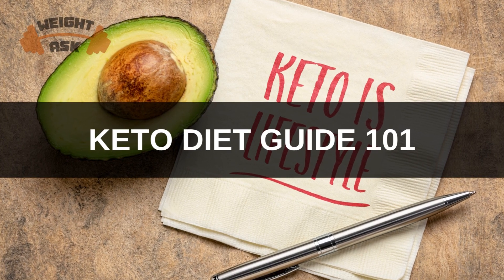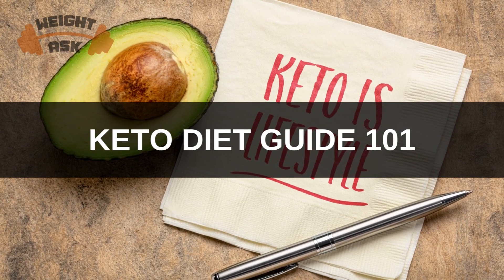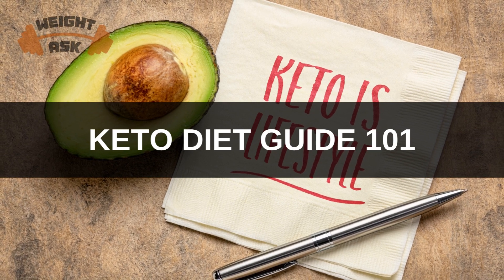Welcome to our channel. Are you ready to transform your life and embrace a healthier lifestyle? Join us in this comprehensive video on Keto Diet Guide 101.